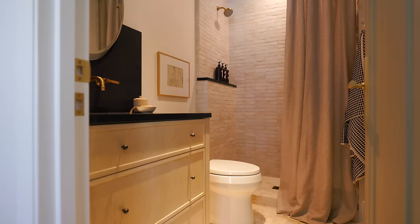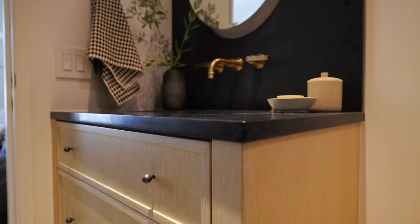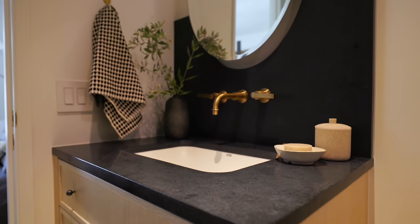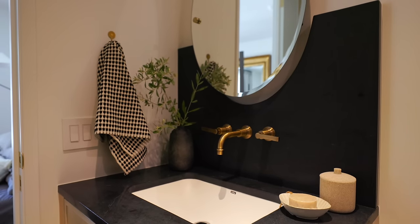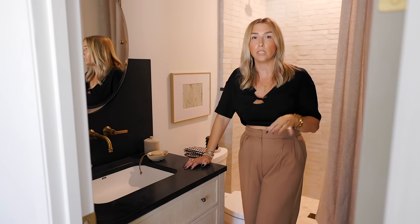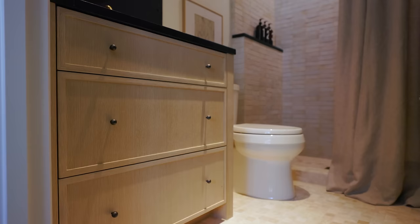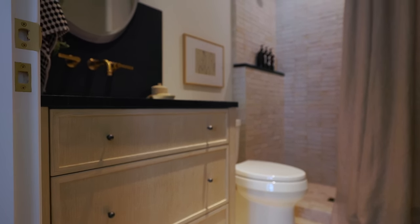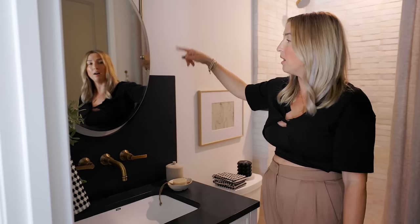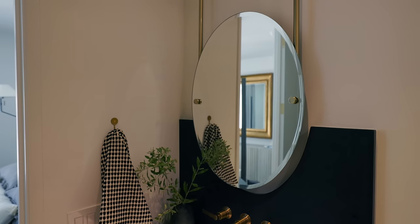Into the second guest bathroom — we reused the same soapstone spec for the countertop. When specking countertops, think about the slab size and how big your runs are — that will save you a lot of money. Don't go specifying four different countertops for four different bathrooms if your vanity sizes are petite, because you'll end up with a ton of waste. It's totally okay to reuse the same countertop spec. I love these little petite ball pulls, perfectly scaled. The mirror hangs from above and is inset in the soapstone — just these intentional design details that Rachel is so good at.